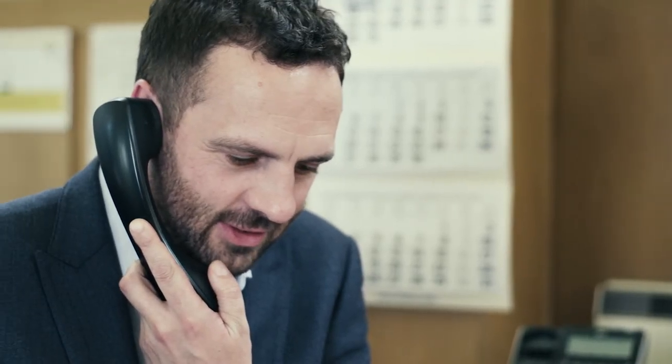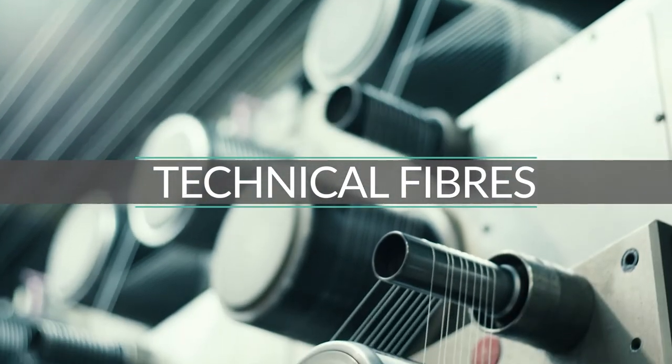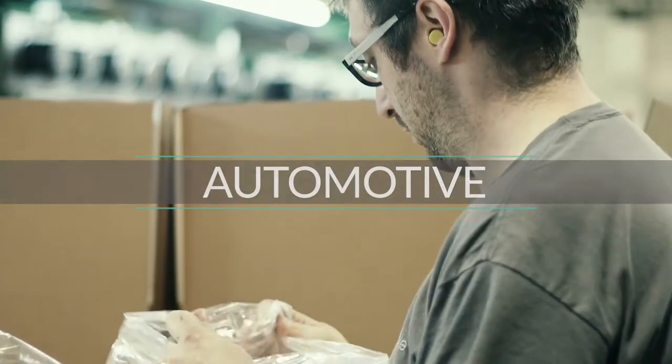My role on a day to day basis is to service our existing customer network, find new customers worldwide, and work with our partners within the group to generally promote the company. IFG produce a range of technical fibres that could be used as reinforcement for concrete, fibres that go into the food industry, the automotive industry as well — some of them having quite special technical applications.